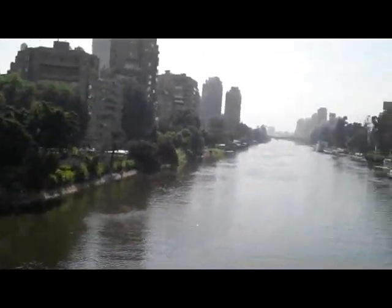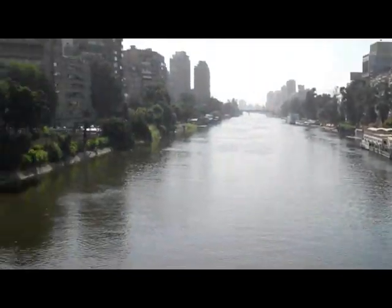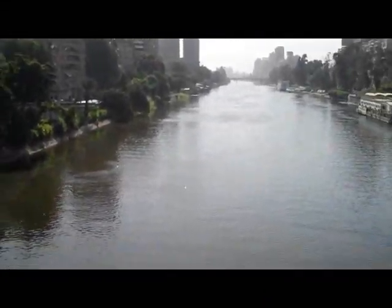I'm scouting out the meeting point during the day, because at night I don't think I can find it — this is just crazy. So I'll find it during the day, know exactly where it is, and then I can go back for the rendezvous at midnight.